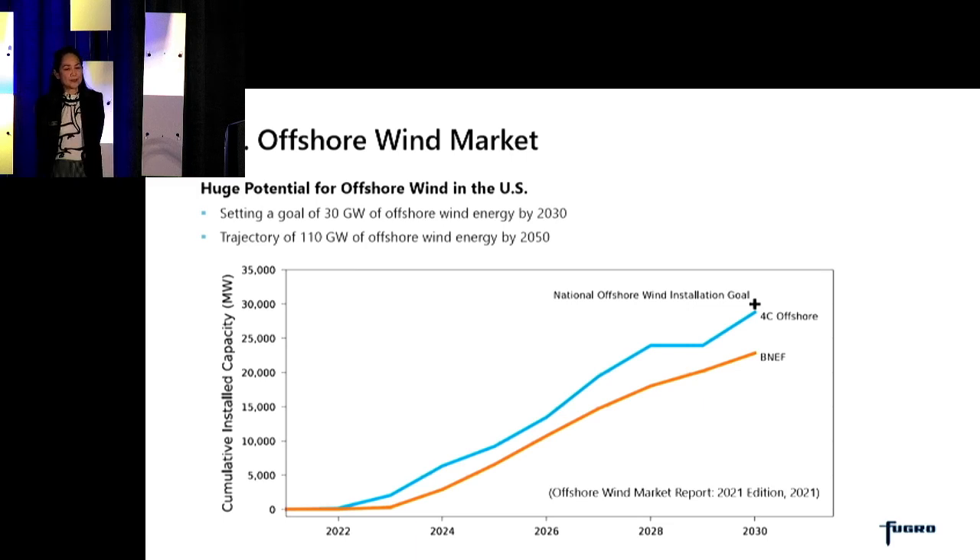Back to offshore wind in the US and globally — there's a huge potential for offshore wind, with the US recently setting a goal of 30 gigawatts of offshore wind energy by the year 2030. In fact, there is a projected trajectory of 110 gigawatts of offshore wind energy by 2050. The potential is huge.